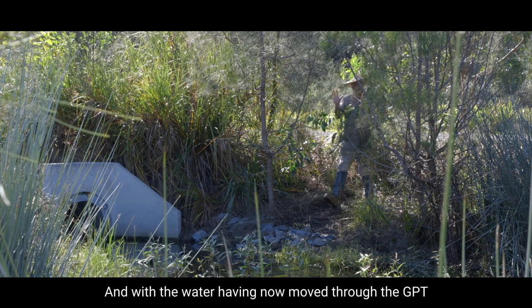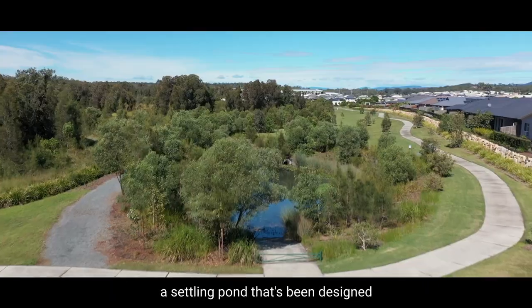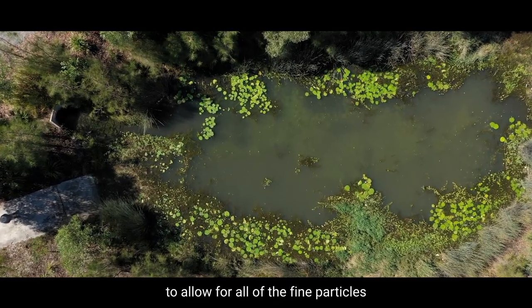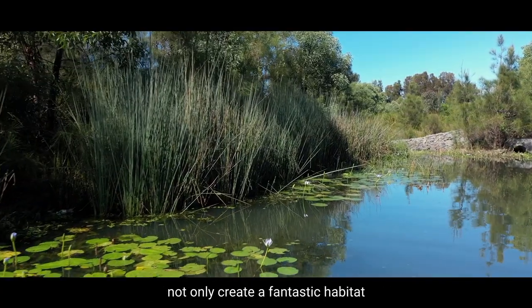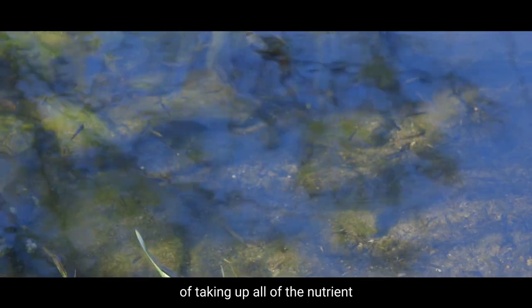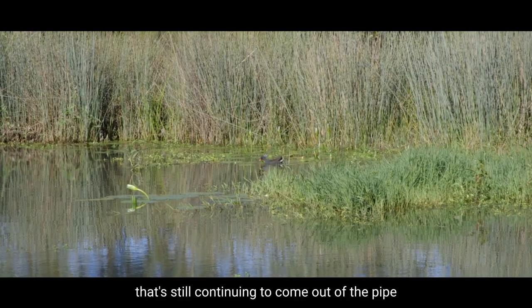With the water now having moved through the GPT, it then comes into a settling pond that's been designed specifically to allow for all of the fine particles to settle over time. All of these native plants that you can see are not only creating fantastic habitat but they're serving the dual purpose of taking up all of the nutrient that's still continuing to come out of the pipe.